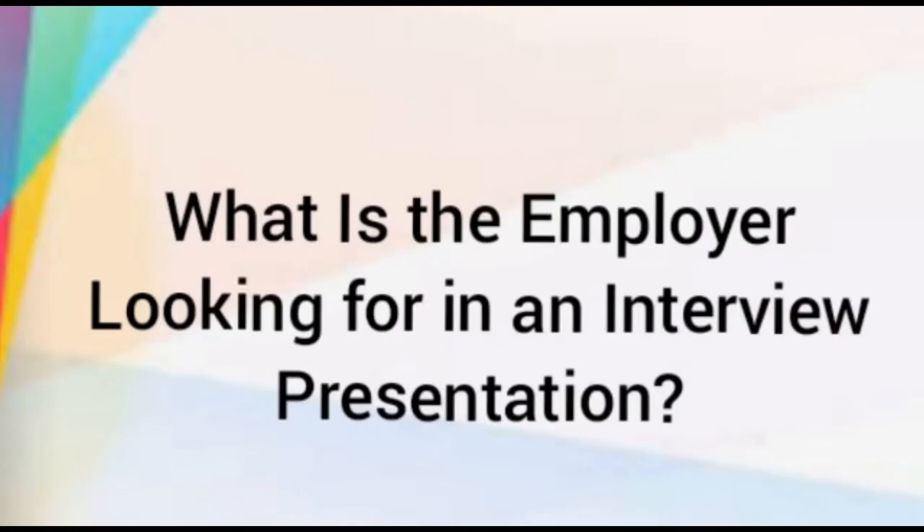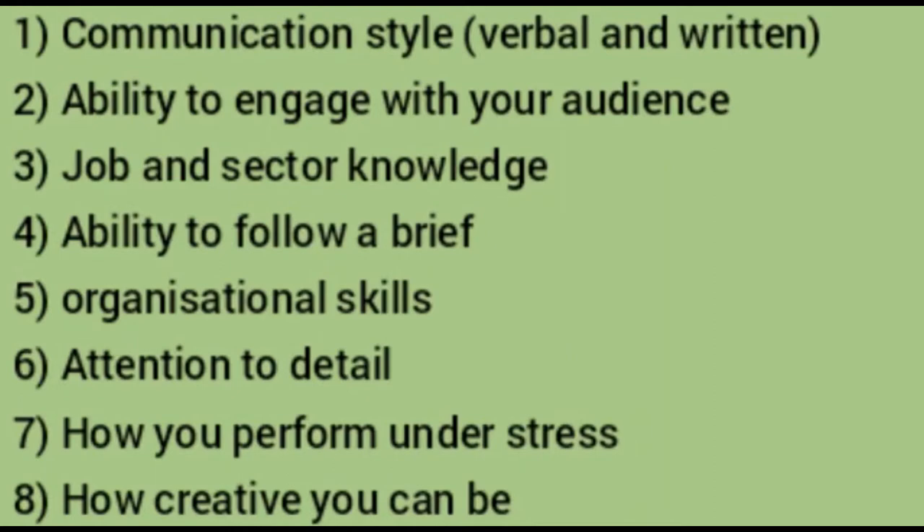What is the employer looking for in an interview presentation? In every stage of the recruitment process, the employer is looking for a candidate who stands out. They want an employee who knows their job and someone who will fit into the company culture. Asking a candidate to give a presentation is another tool to help them assess whether the person is suitable for that role or not. Interview presentations allow your employer to see key skills, including your communication style — verbal, non-verbal, or written.